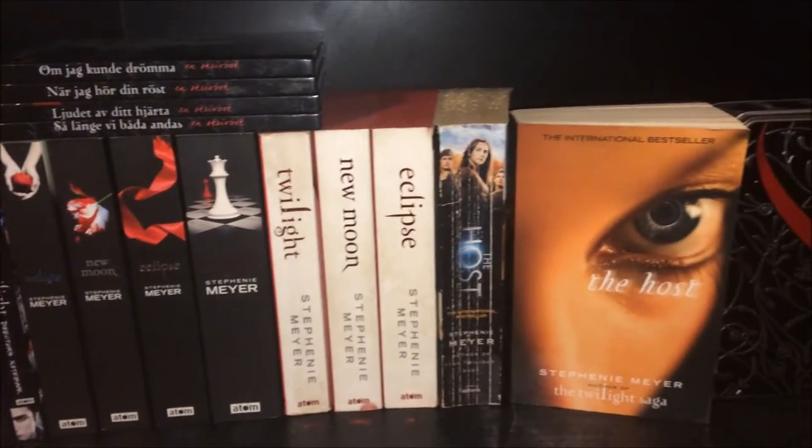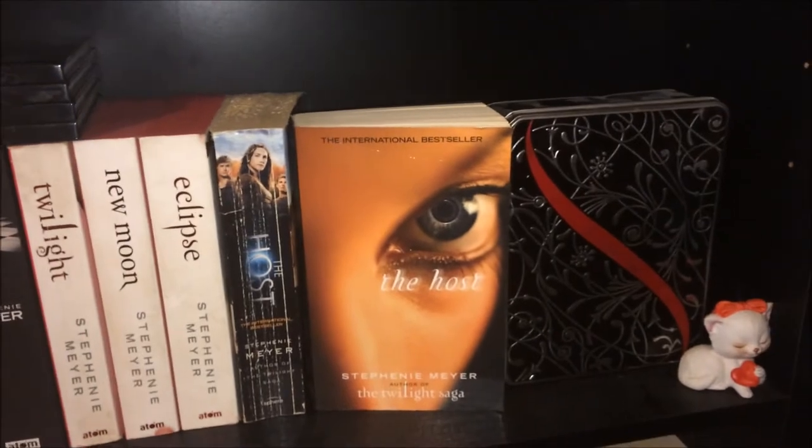This next shelf is supposed to be a Twilight shelf but it's kind of just got The Host on there as well. The only gadget I have on this is a little cat ornament with a red bow and a heart — I thought it was cute. Life and Death, The Illustrated Guide to Twilight and The Short Second Life of Bree Tanner by Stephenie Meyer. Twilight: The Director's Notebook by Catherine Hardwick — this is the only exception to the Stephenie Meyer shelf. Twilight, New Moon, Eclipse, Breaking Dawn, then Twilight White Edition, New Moon White Edition, Eclipse White Edition. The four Twilight journals in Swedish and the four Twilight journals in English in their own little box. The Host Movie Edition and The Host, all by Stephenie Meyer.